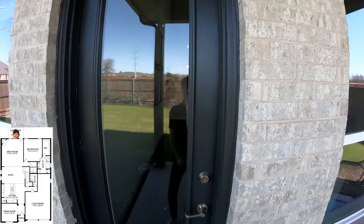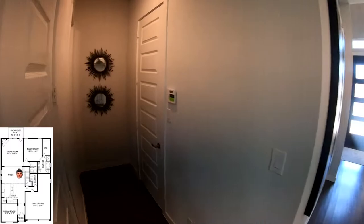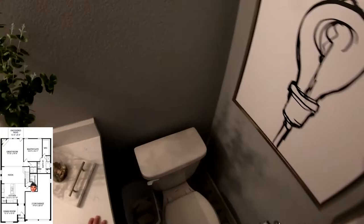Walking back into the great room and then over to the powder room that's located in the hallway that would also lead to the garage. On the right side would be the garage area, and then here's the powder bathroom.